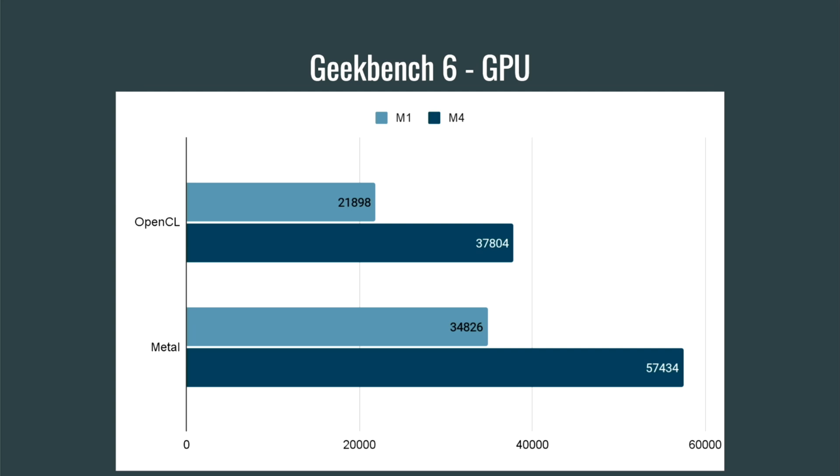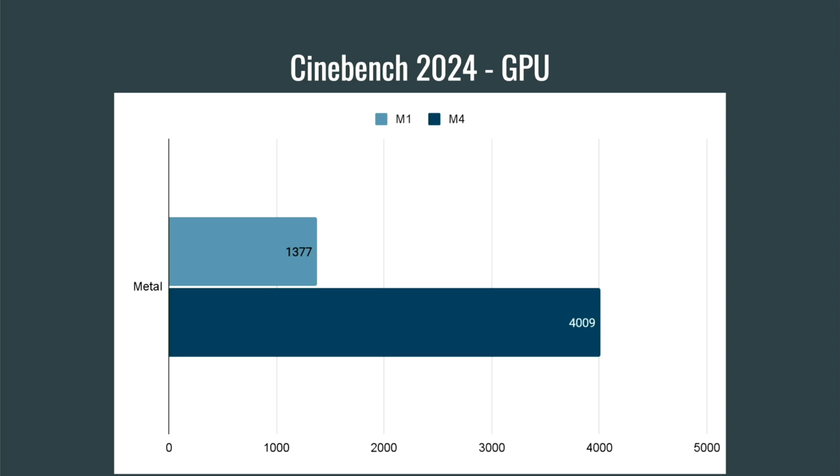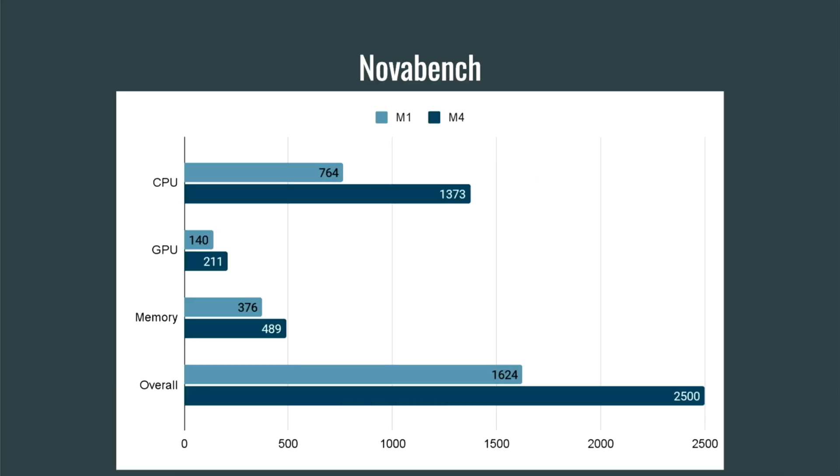Although these aren't dedicated GPUs like you'd find in a gaming computer, they're becoming very capable of running games. Next up, looking at the Cinebench 2024 CPU test — again, no surprise, big jumps on both the single core and multi-core scores, with the multi-core almost doubling in speed. I also ran the Cinebench GPU test out of curiosity, and this test really favors the new 10-core GPU in the M4, because we're looking at almost a triple increase in speed. On Novabench, we've got pretty substantial jumps on the CPU, GPU, and even the memory, all combining to an overall score of 2500 versus 1624 on the M1.